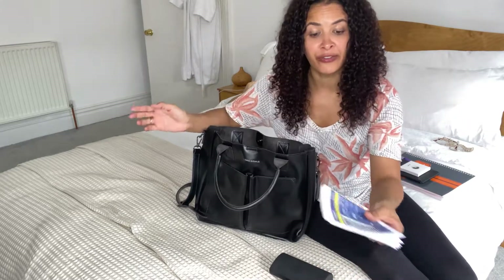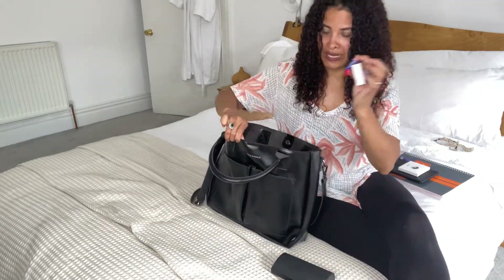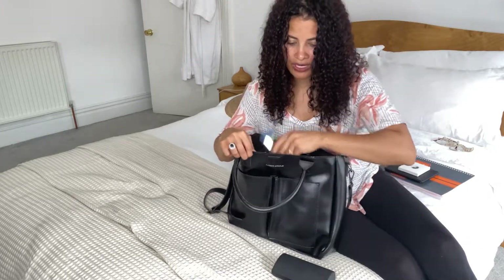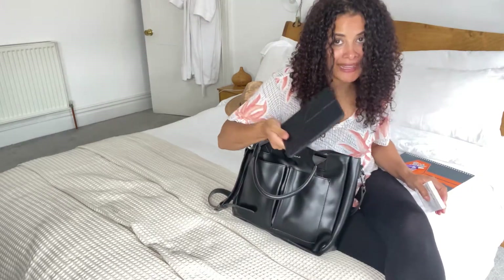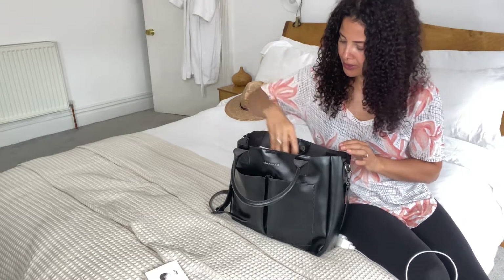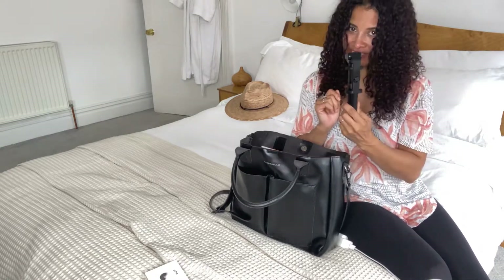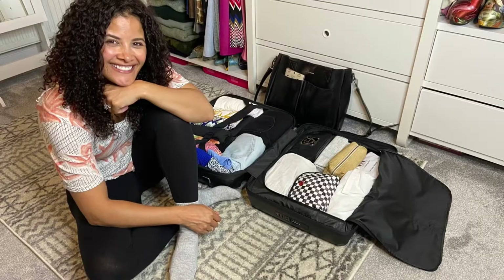In my hand luggage I take my boarding passes and passport, my mask, paracetamol, some chewing gum, my fan in case it's really hot when I get there, my perfume, hand cream, my face sun cream, reading glasses, sunglasses, my Kindle, and some work I have to do while I'm away. Then my purse, power bank, AirPods, selfie stick, charger, and of course my phone. And that is it — I'm packed and ready to go, so thanks for watching!